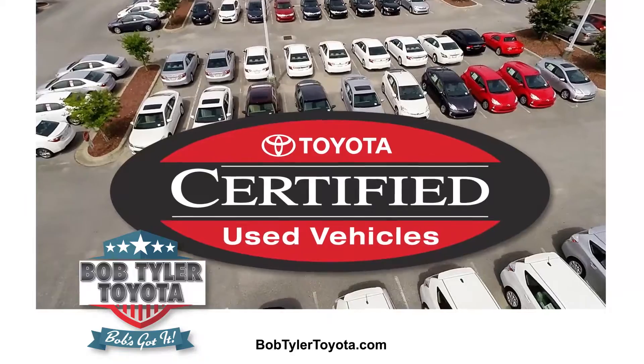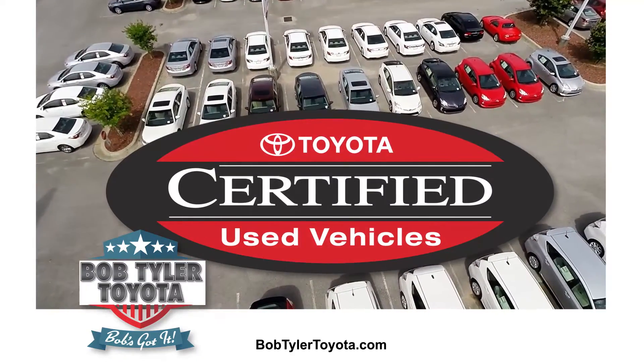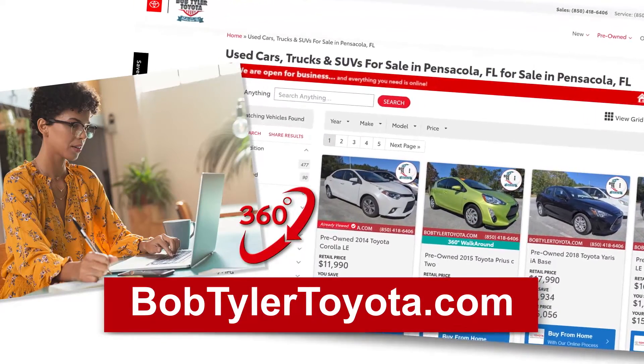Bob Tyler Toyota is the only place in Pensacola for certified pre-owned Toyotas. See all cars online in 360 degrees.